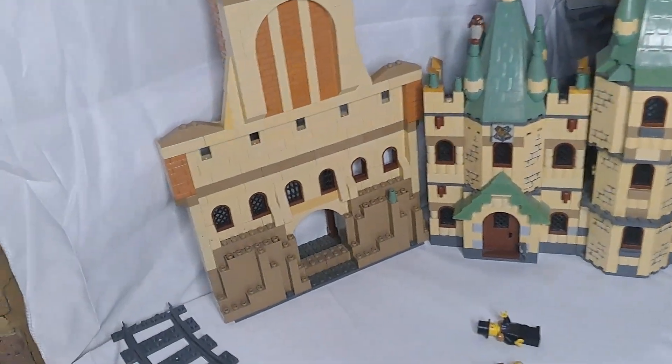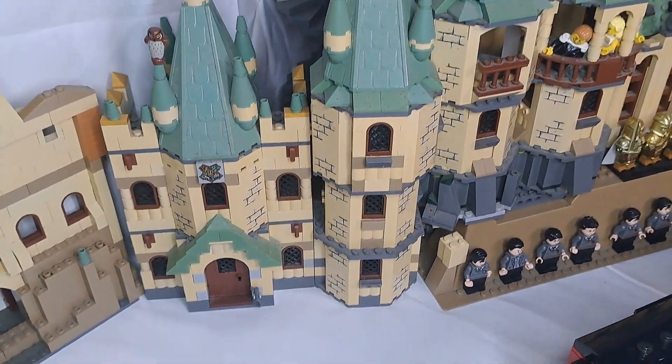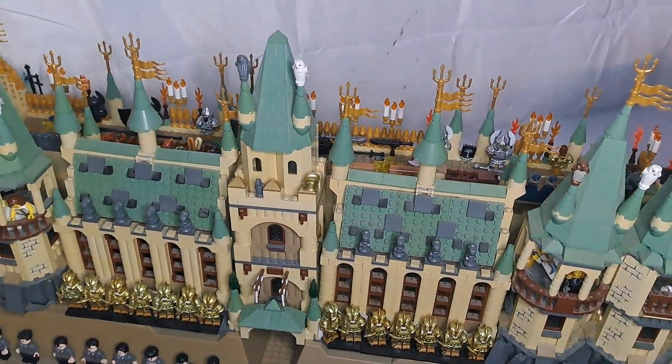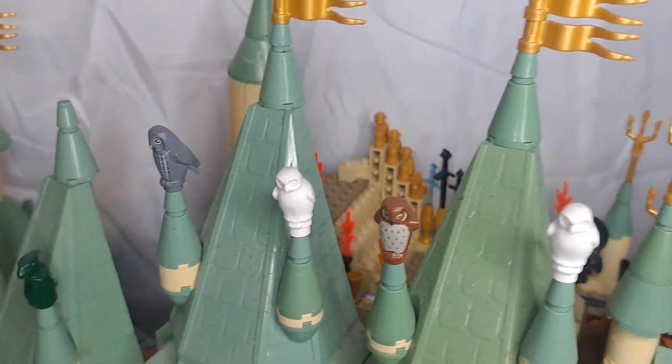Through these trees you can see the hole that the train is supposed to come through. Then you've got Dumbledore's office, Gryffindor Tower, and a lot of other buildings from the old LEGO Hogwarts with the green roofs. I think they're so pretty and I love them so much.